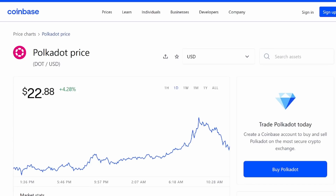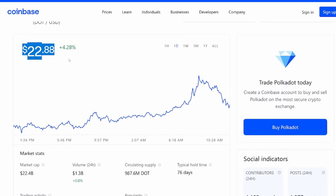Hey everyone, it's Crypto Profit back with another video. Today we're going to be taking a quick look at Polkadot and talking a little bit about this 24-hour price point of $22.88.